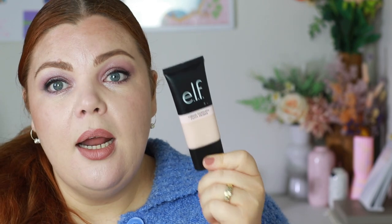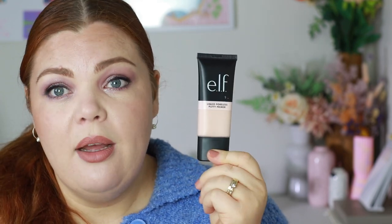One more thing before I wrap up: the ELF Liquid Poreless Putty Primer. I got my hands on it from Beauty Bay — I'll link it below. You can't get it in Australia yet so if you want it, buy directly from Beauty Bay. I tried it today and I love it. If you spend around $100 on Beauty Bay you get free shipping. That's everything! Thank you so much for watching — I'm going to go have some lunch, I've been talking way too much. I hope you're having a rest while watching this. See you in my next one, bye!